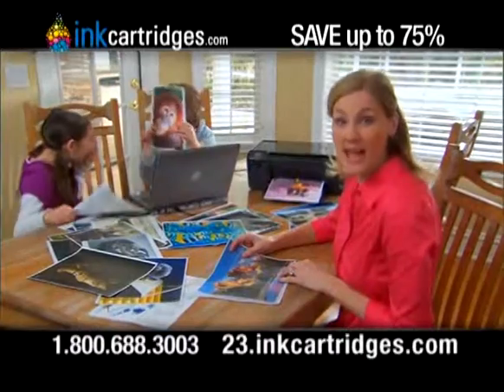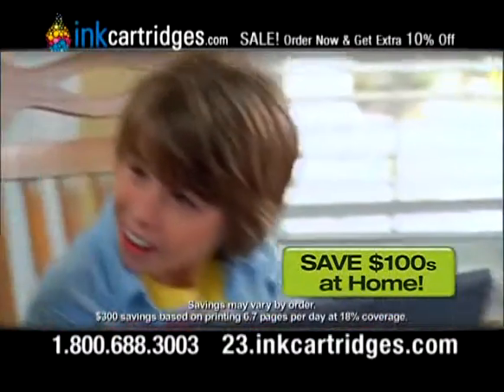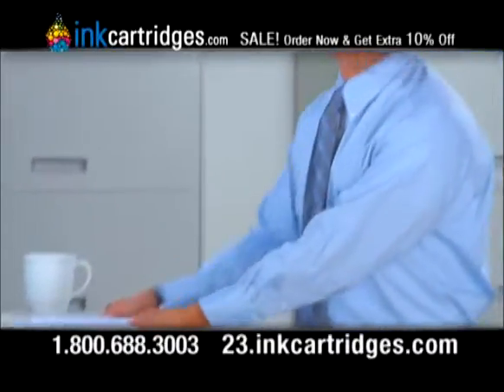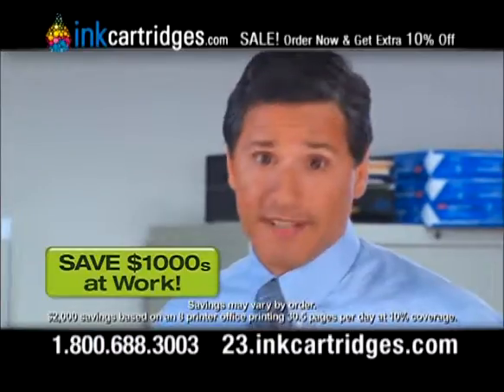With InkCartridges.com I save over $300 on ink each year, so the kids can print all they want. As a business owner, InkCartridges.com saves my business thousands, and in today's economy, every dollar counts.